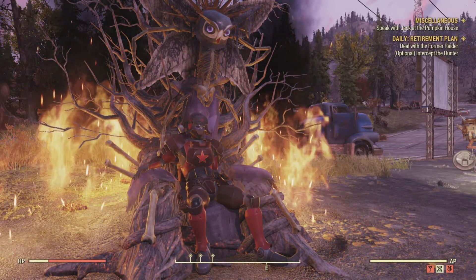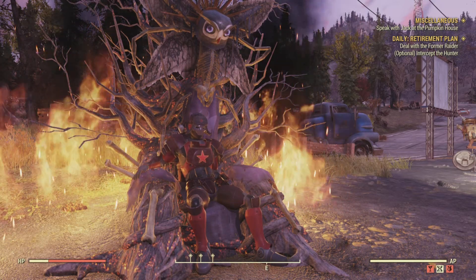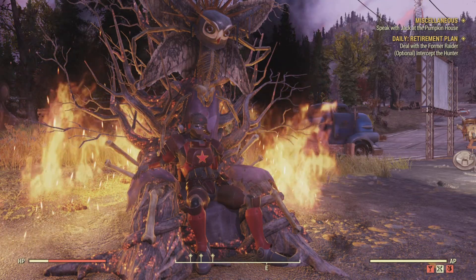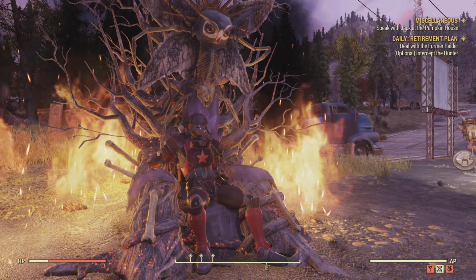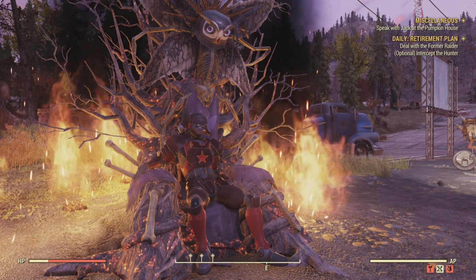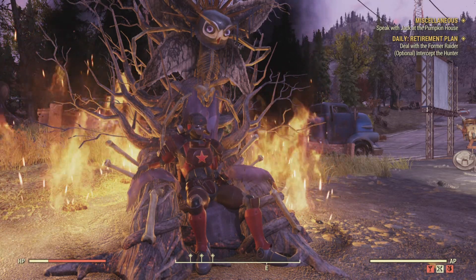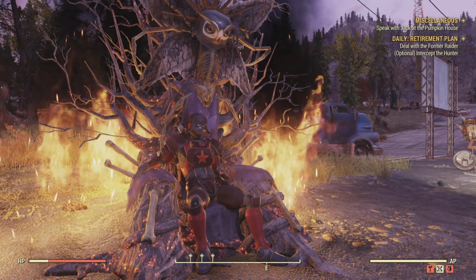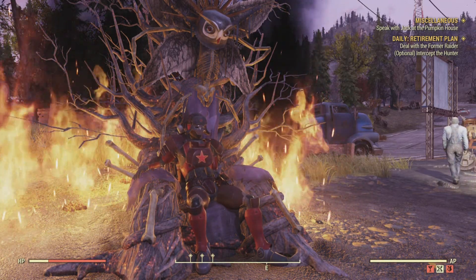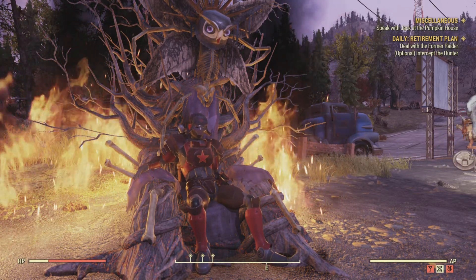Hello fellow vault dwellers, JX360 here bringing you something a little special today. I had the honor of going to one of my friend's camps and he showed me something amazing — a fisherman's pub. I've been around Appalachia and seen quite a few pubs but never a fisherman's pub, so I'm going to have my good friend give you a tour around his camp. Enjoy!